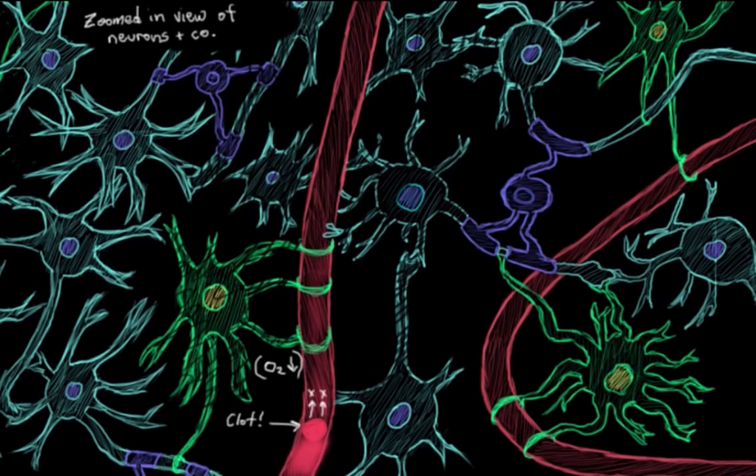That's obviously not good — our neurons breaking down — but to sort of add insult to injury here, there are actually a few other events that happen after our neurons start breaking down during the stroke. Let's look at these subsequent events.